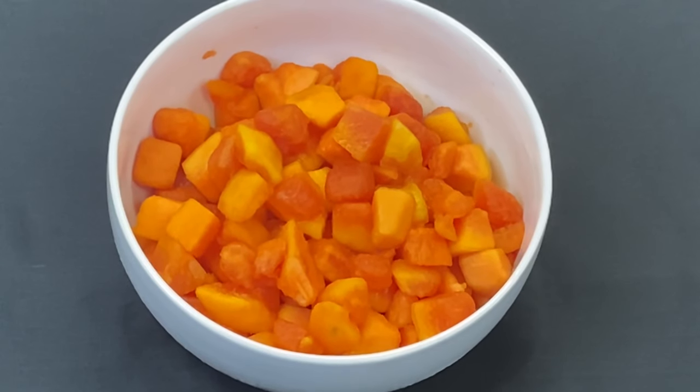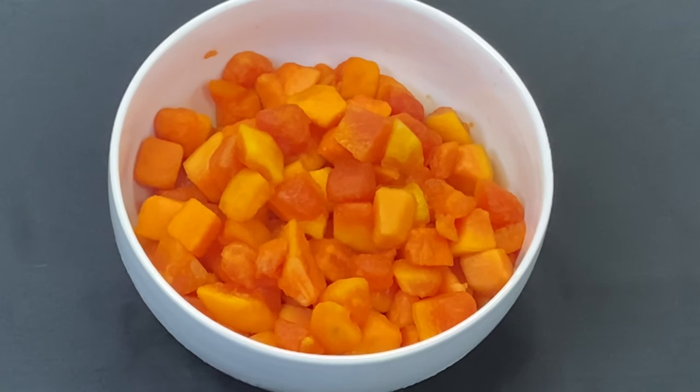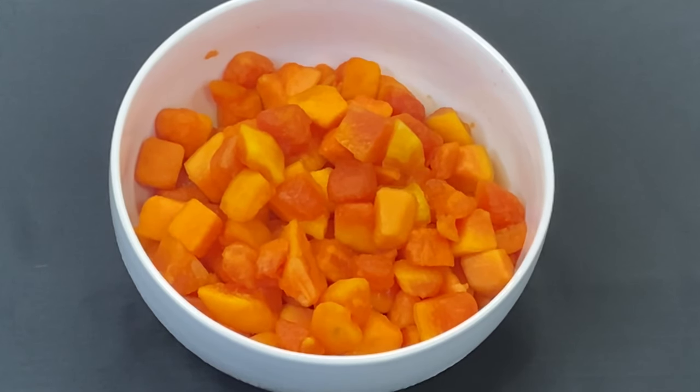The last item is our new papaya fruit. A 1.86-ounce serving is going to count for one fruit. It's a great alternative so students don't have the same fruit all the time, and it's very economical to serve.